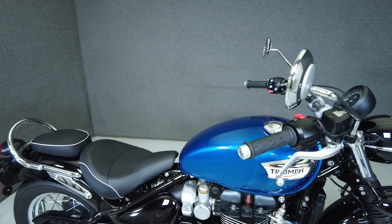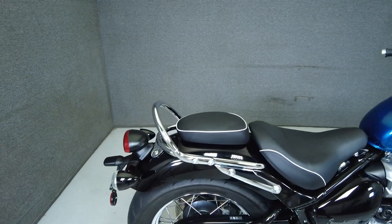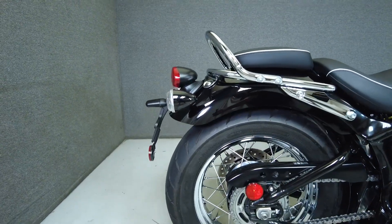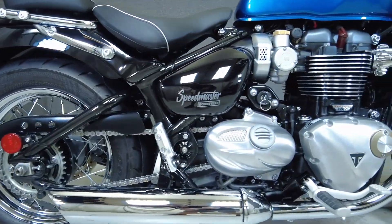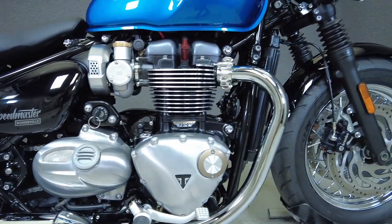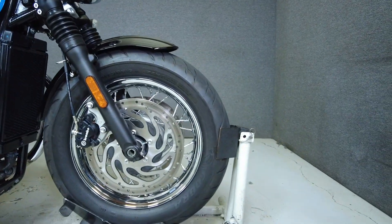Triumph Speedmaster fits in well with its modern classic siblings thanks to its minimal but sleek bodywork and classic hardtail look. Powered by an 1198cc parallel twin engine, the Speedmaster puts 77 horsepower and 77 foot-pounds of torque through a six-speed transmission. It weighs in at 540 pounds and has a 27.7-inch seat height.